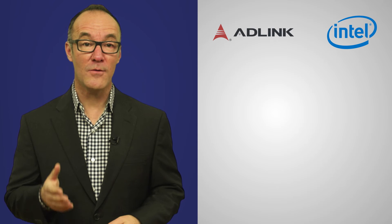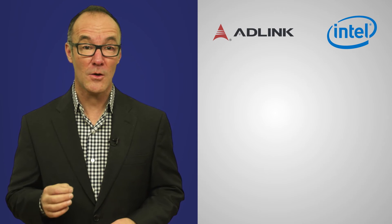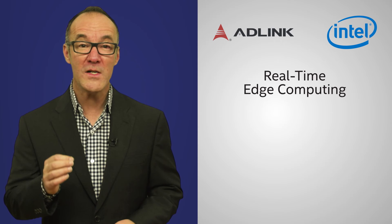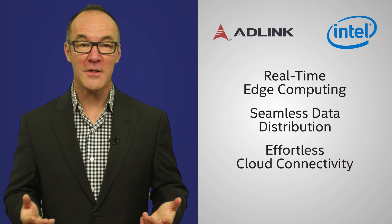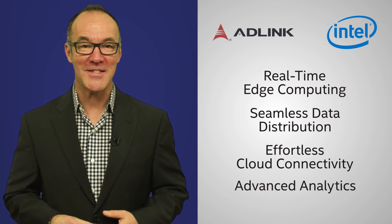ADLink's collaboration with Intel gives companies the critical computing and security elements necessary for real-time edge computing, seamless data distribution, effortless cloud connectivity, and advanced analytics. Stay ahead of machine failure by transforming traditional factories into smart factories with predictive maintenance. I'm Paul Hockman for ADLink and Intel.